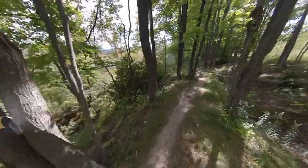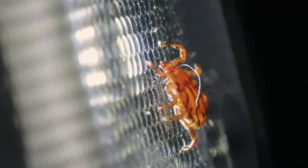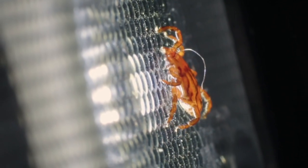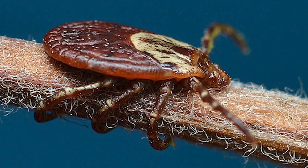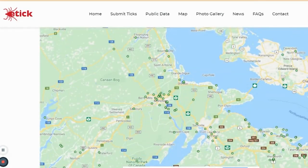On the contrary, in Saskatchewan, last year at this exact date they had close to 1,500 submissions, while this year they haven't even reached 300. The positive news is this tick has very little medical relevance for humans or pets, and we should remember eTick's numbers are based on user submissions.